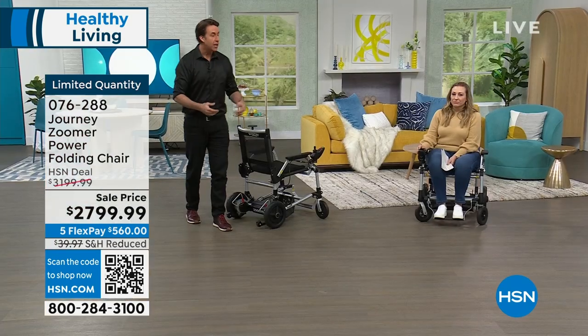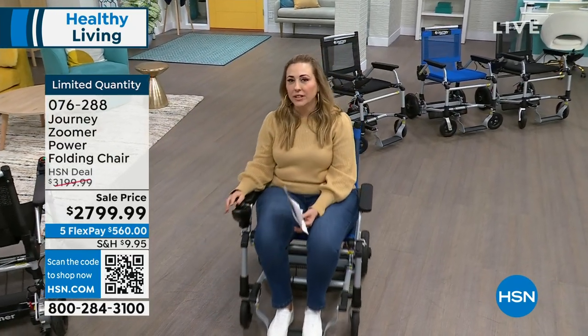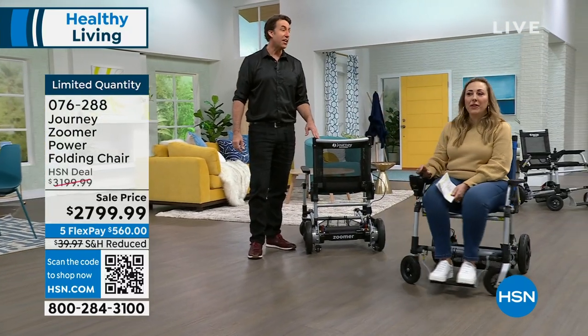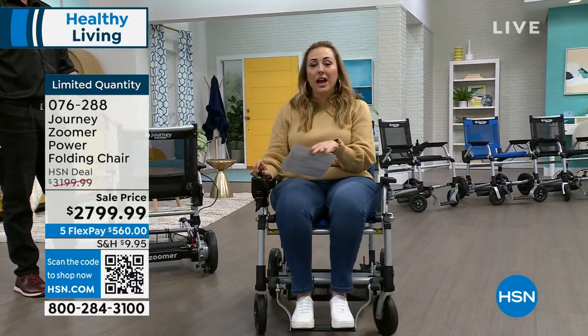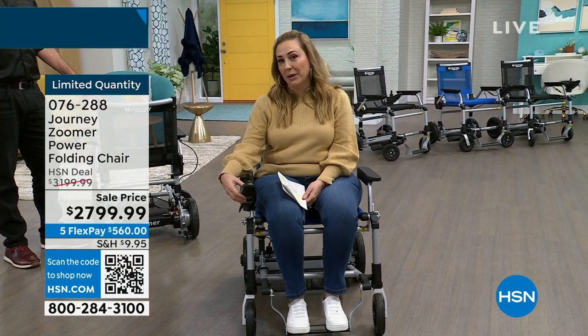Watch how naturally Helen moves and has a full conversation while riding the Zoomer — as naturally as walking on her own two feet. It's very intuitive: push forward to go forward, pull back to reverse, and it makes a very tight turn. You can adjust the speed and use the horn if someone's in your way.